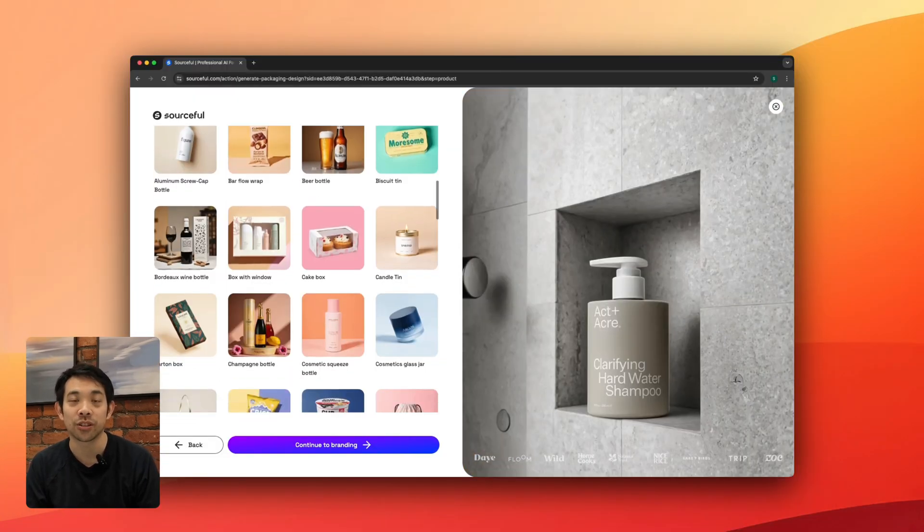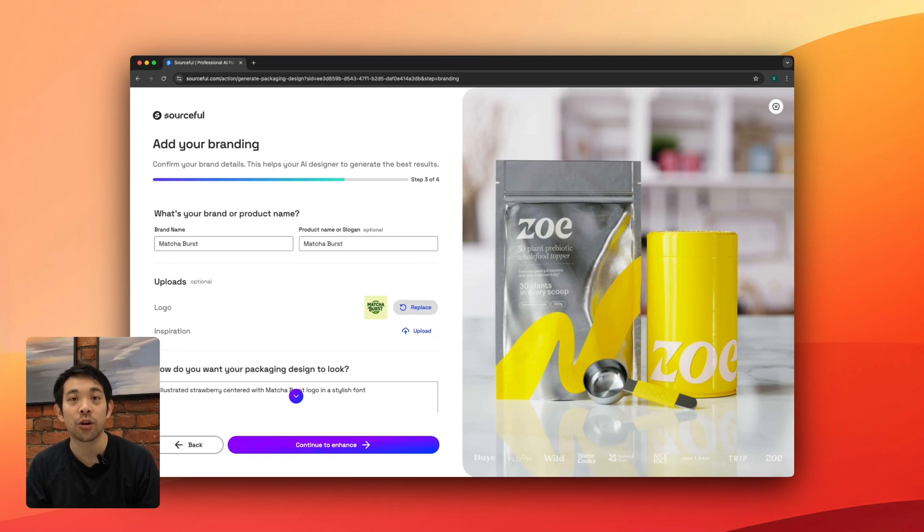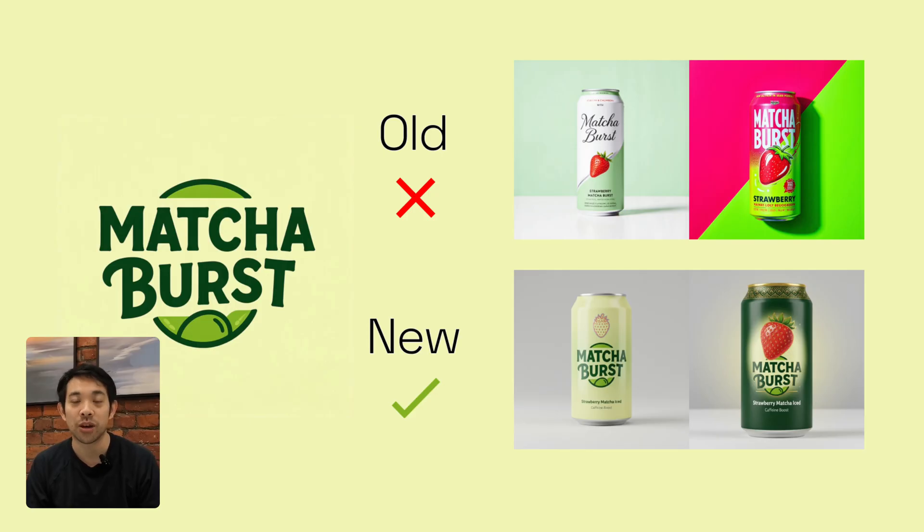One of the major requests from users was to have better logo consistency. So now if you upload a logo, you'll see generated images with much better — often perfect — consistency to your logo.